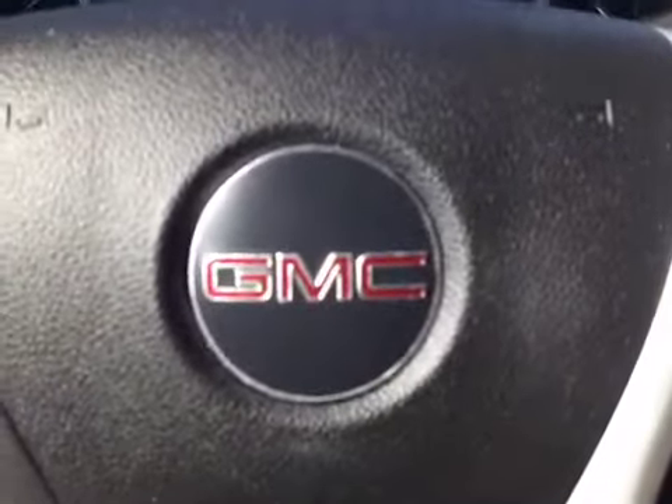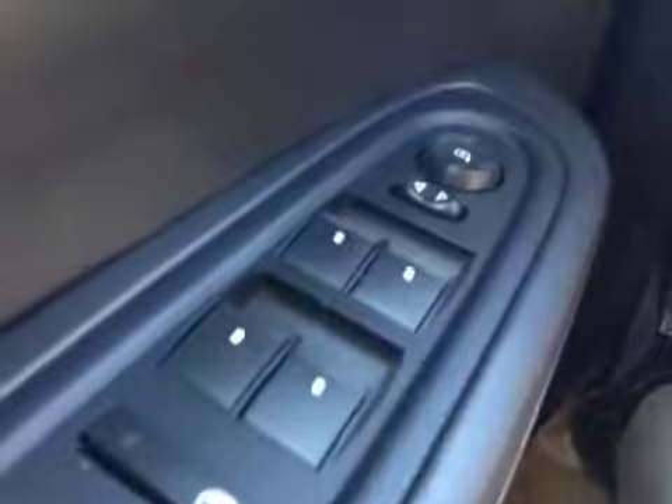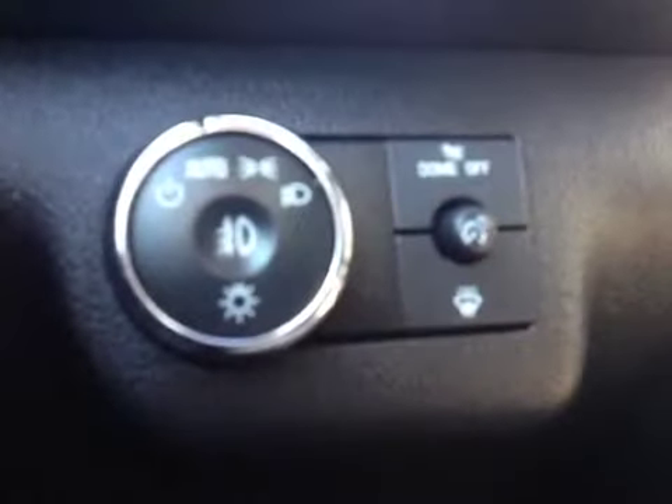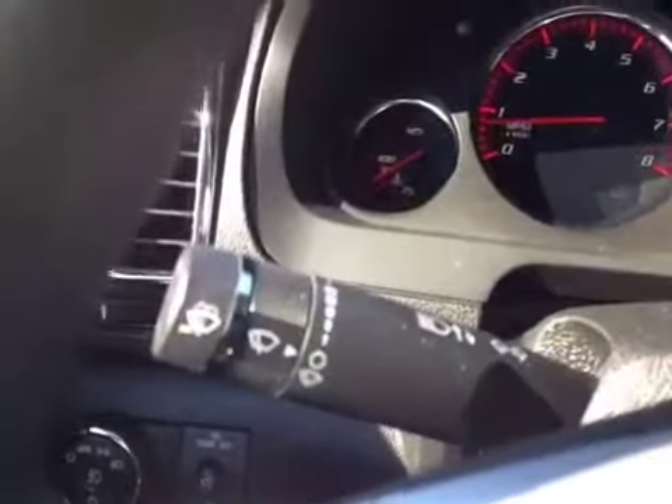Let's have a look at the interior of this 2008 GMC Acadia. You can see we have child safety locks, power windows and mirrors, power door locks, an automatic headlight setting, rear wiper control, and intermittent wipers.